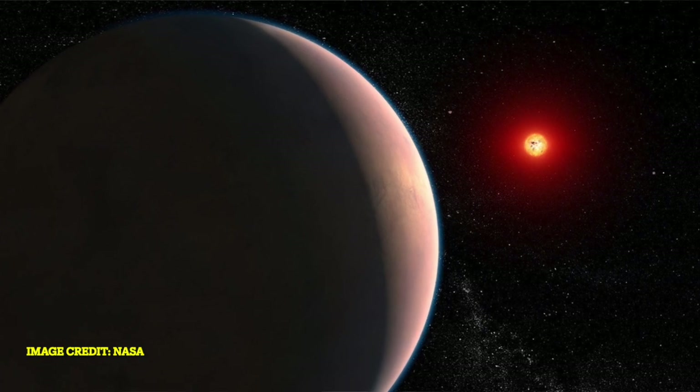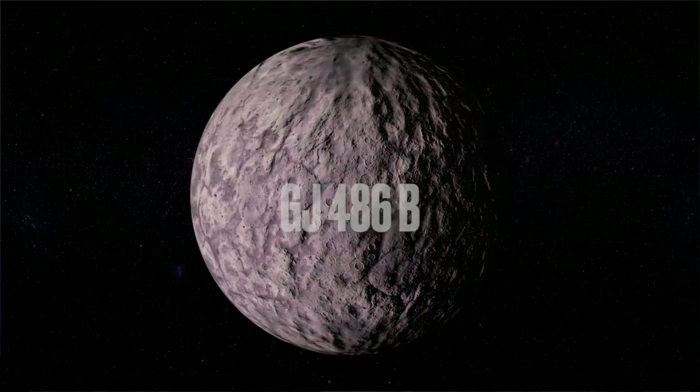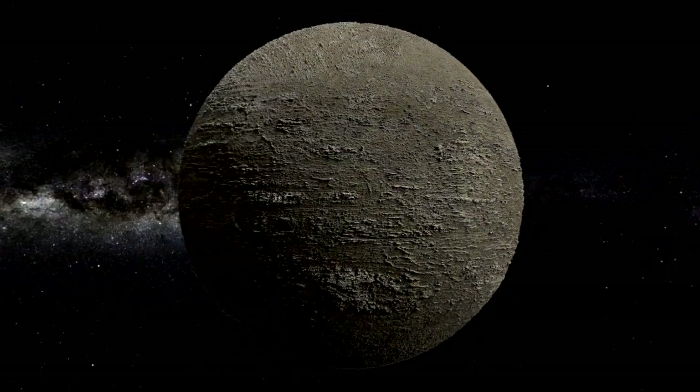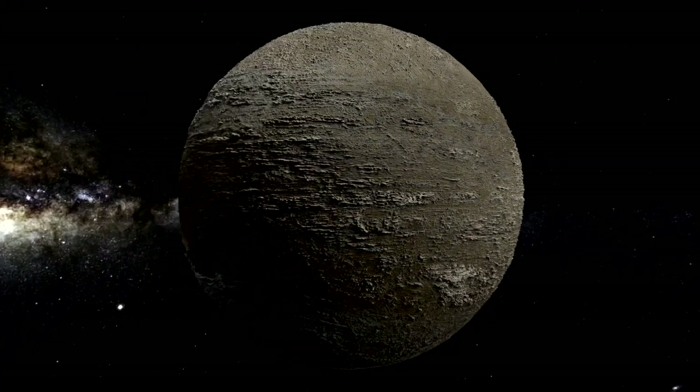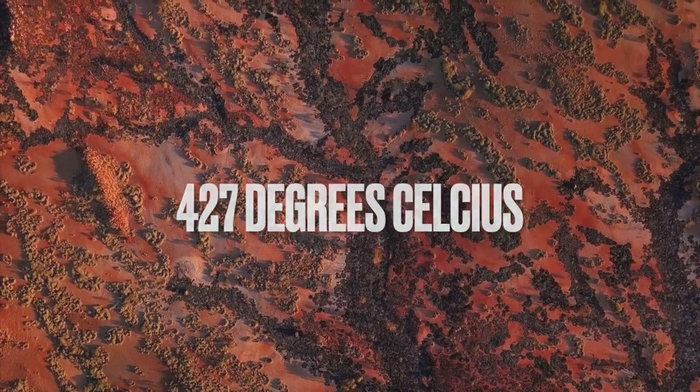Our next contender is GJ 486b, located just 26 light years away in the Virgo constellation. It's a rocky exoplanet slightly larger than Earth and orbits a red dwarf star every 1.5 days. Even though it's super close to its star and scorching at about 427 degrees Celsius, the fact that there is water vapor there makes us think it might have an interesting atmosphere. However, scientists need more observations to determine whether the water vapor is coming from the star or the planet itself.